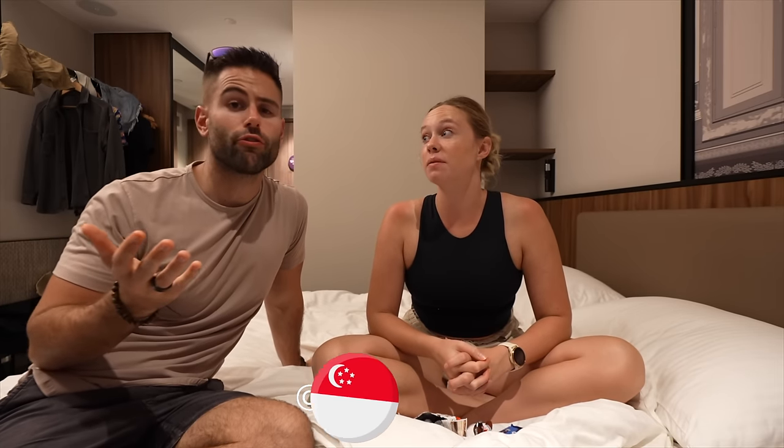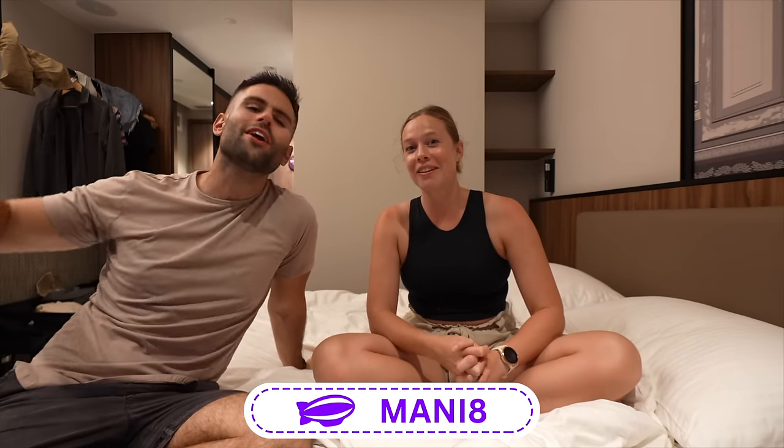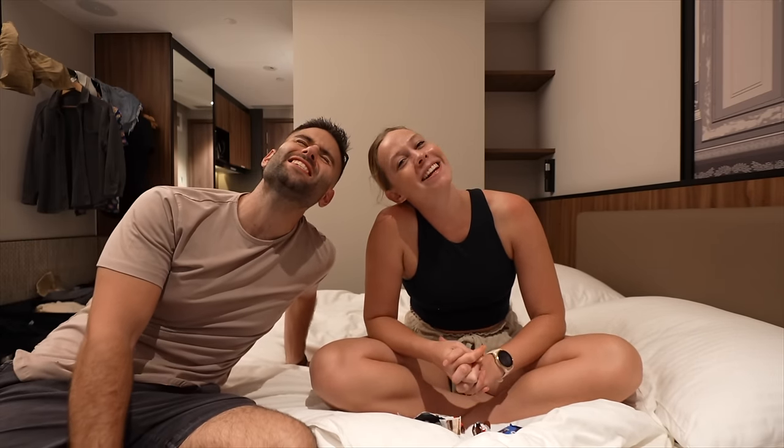Back to our hotel, which is pretty nice and kind of affordable for Singapore. We'll put the link to that one down below as well, just in case you're interested. And also the link for Headout — if you want to book any kind of cool activities here in Singapore or anywhere else around the world, make sure to check them out. Use our code. We use them ourselves. Until next time — see you guys in the next one.